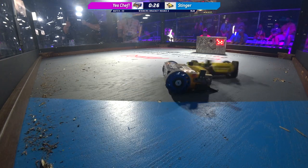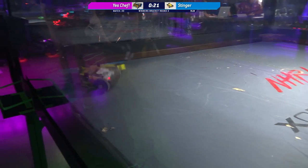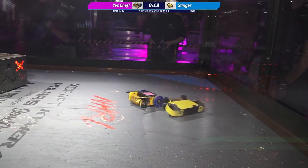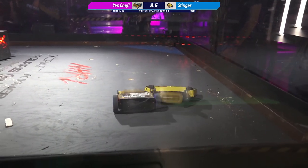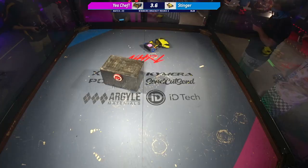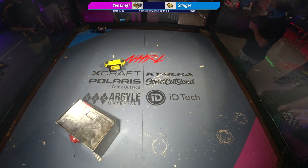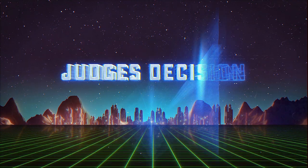30 seconds left in this match. I'm seeing a ton of sawdust here in the box from these gyro hits right onto the floor. You can just tell how well-built and well-thought-out both of these bots are — still working so well this late in the competition after taking all these hits. 7, 6, 5, 4, 3, 2, 1. That's the match. One last hit in the air from Zoe on Yes Chef. Stinger really showing the judges what they want to see in the last moments of that fight.